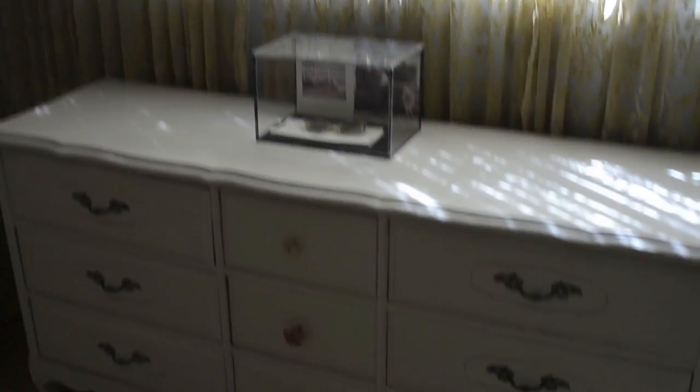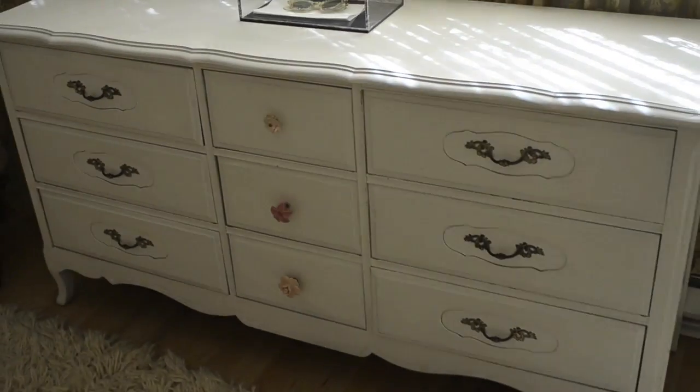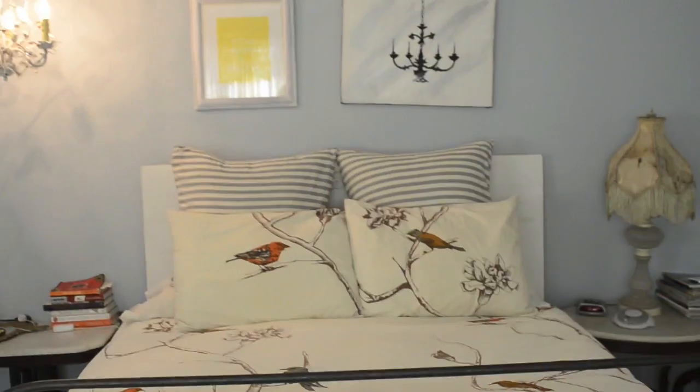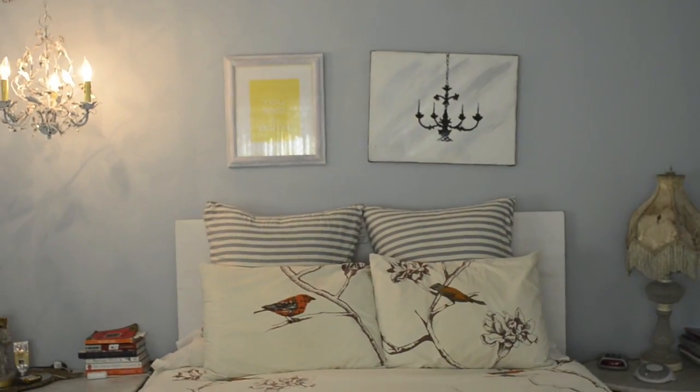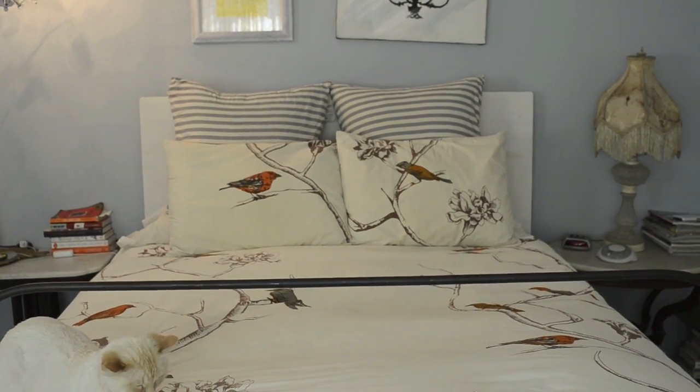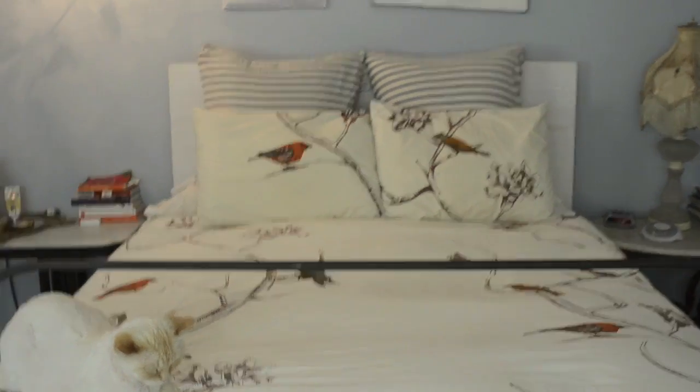Curtains from Target. This is another vintage piece that I painted white. Shag rug from Ikea. And my bed — I need to straighten that picture above it. I like my bedding because the birds are talking to each other, and it's from Dwell Studios.